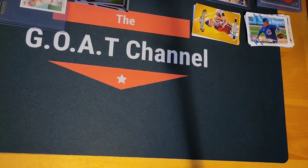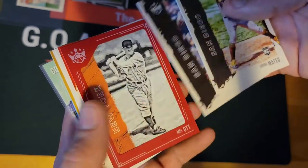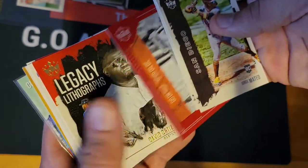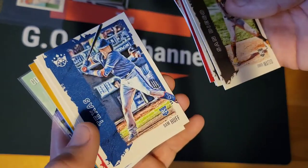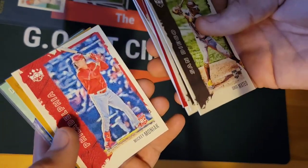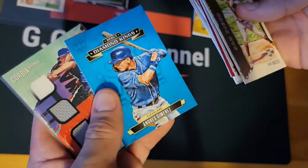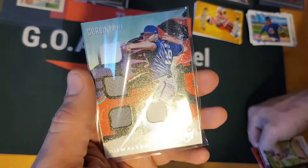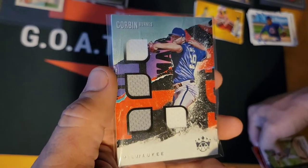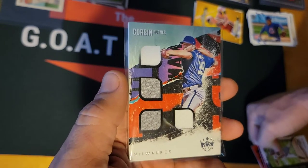Some of these are on eBay too. George Mateo rookie card, Luis Campusano, Melot Red, David Ortiz Legacy, Edward Olivares rookie, Sam Huff rookie, Mickey Moniak rookie, Jake Cronenworth Diamond Kings debut, Andres Jimenez — and probably the best one out of that bunch: Corbin Burnes jersey relic Milwaukee.